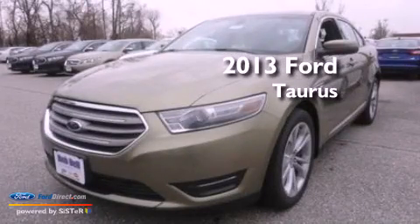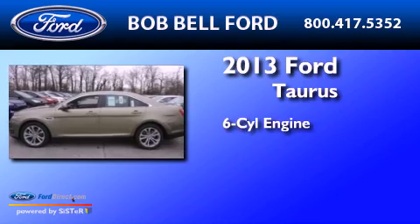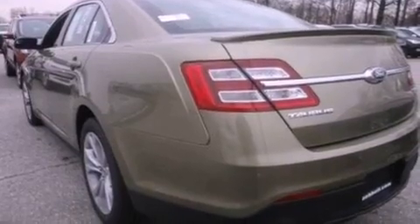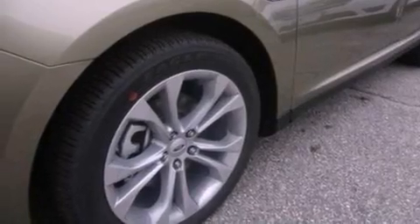This is a brand new 2013 Ford Taurus. It has a six-cylinder engine and an automatic transmission. Its top features include a low-tire pressure indicator, XM satellite radio, 18-inch wheels, and traction control and stability control systems.